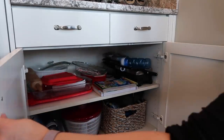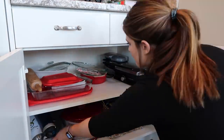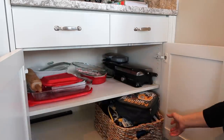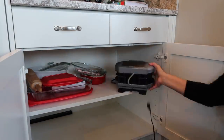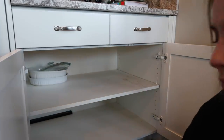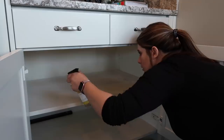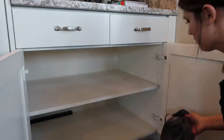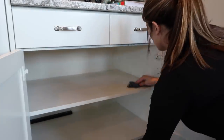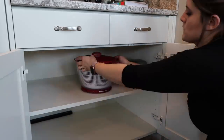Moving into this cabinet below our junk drawers is where we keep some of our baking dishes, our water bottles and lunch boxes, and a few extra little appliances. Although I do bake a lot and cook a lot, I kind of feel like I use that as an excuse to keep a bunch of extra stuff sometimes, but really I don't end up using all of these things all the time. So if there's an item that I don't use all the time or I have something else that can double for that use, I will go ahead and get rid of it. I had several baking dishes and didn't need all of them, so I got rid of a few extras and only kept my very favorites.